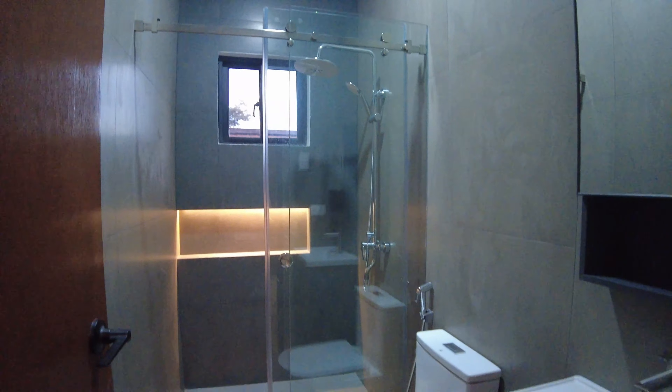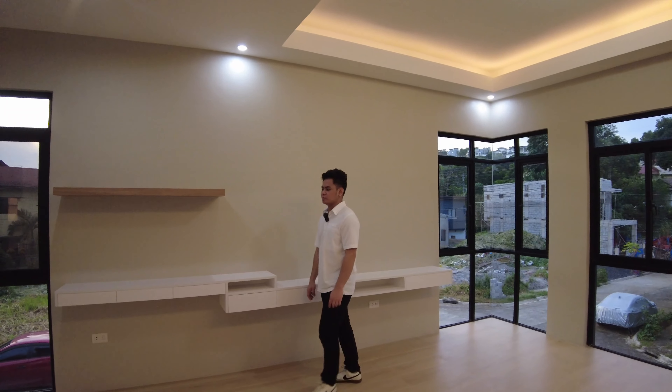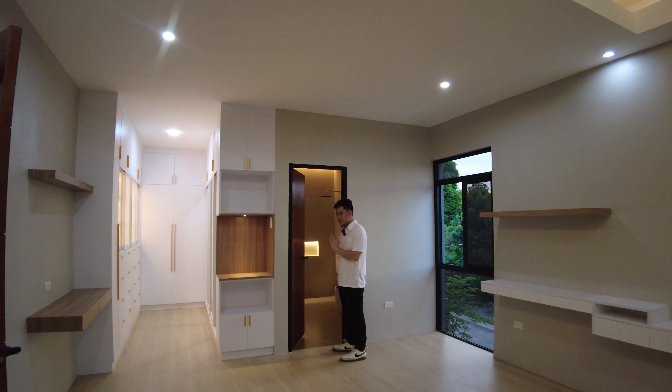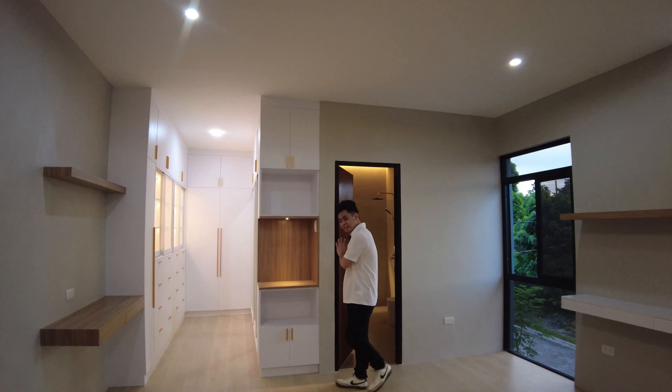Let's proceed to the master's bedroom — very spacious. This is where you can put up a queen-size or king-size type of bed. You have outlets on either side for lamps or additional appliances, sliding windows, and fixed windows for natural lighting and ventilation. There is also space to set up your TV table set with open shelving design and lots of cabinets for storage.